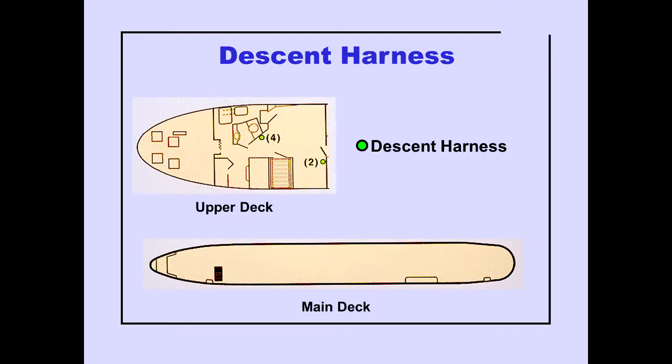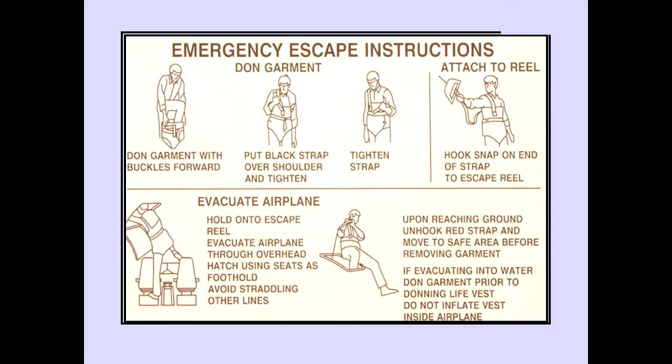Six descent harnesses are located in the upper deck cabin. Four descent harnesses are on the outboard side of the lavatory, and two descent harnesses are on the forward side of the crew rest partition. Emergency escape instructions for donning the descent harness garment are placarded on the container.